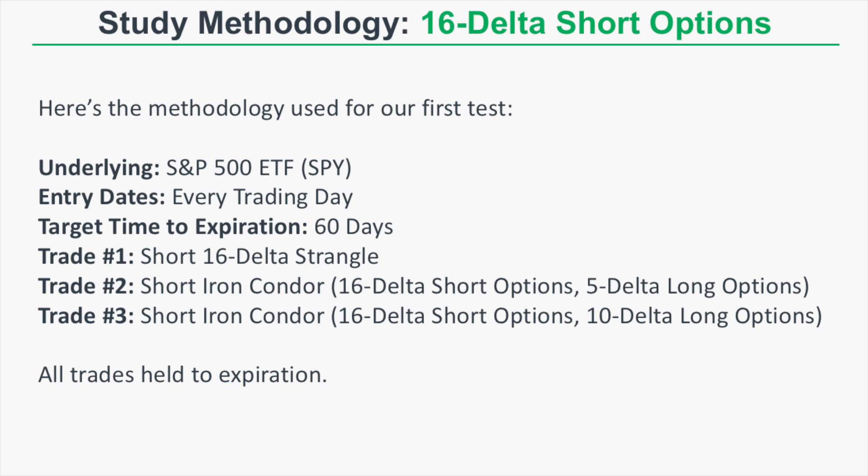The second trade is a short iron condor with 16 delta short options: sell a 16 delta call and buy a 5 delta call, then sell a 16 delta put and buy a 5 delta put. The third variation sells a 16 delta short option and buys 10 delta long options — a less risky iron condor because the long options are closer to the short options. All positions are held to expiration, and we'll examine the cumulative profit and loss of every single occurrence over the time period.